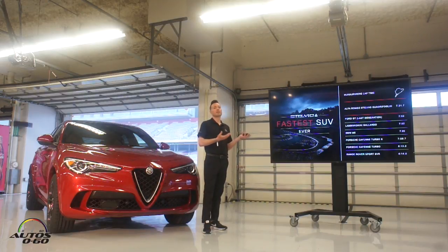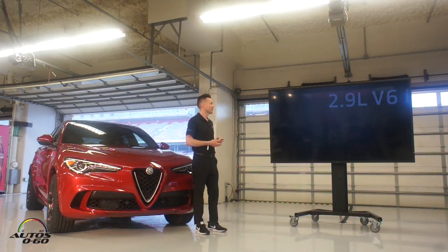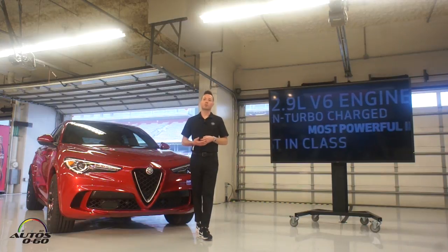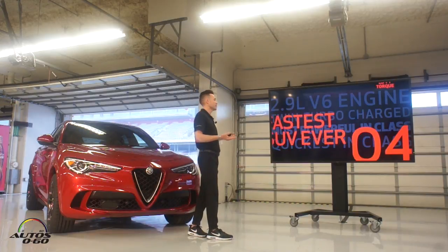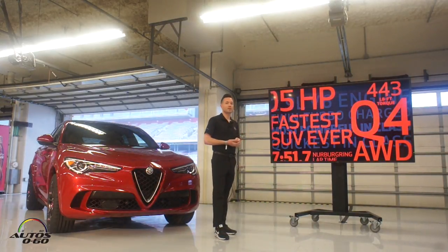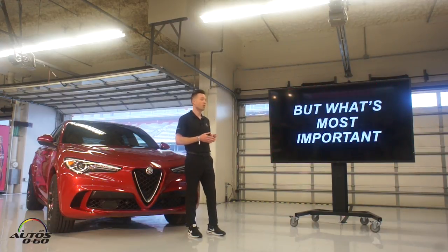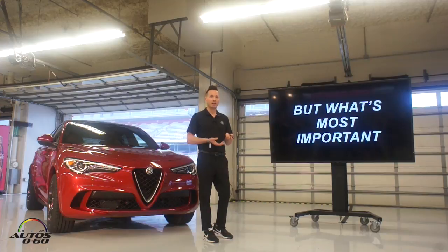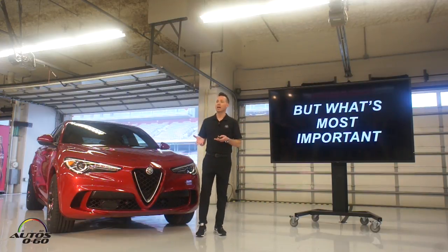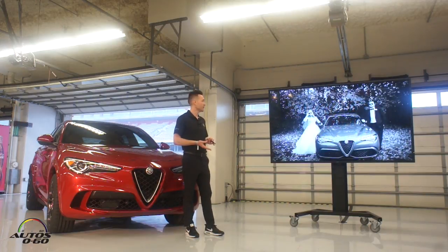But does it really matter that we beat the last-generation Ford GT? Not really — it's kind of a cool thing to say, obviously. I could sit here and talk all day about how this is the most powerful production engine we've ever built, or our standard carbon fiber drive shaft, or the five-hole wheels or the technologies. It's a great story. But what's most important is the way this vehicle makes you feel — the way it makes you want to drive it harder and faster, the vehicle you walk away from and look back at because you love it so much. That's every Alfa Romeo, not just the Stelvio. This is the vehicle you want to include in your wedding photos.